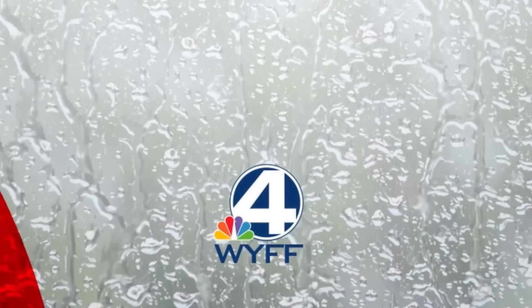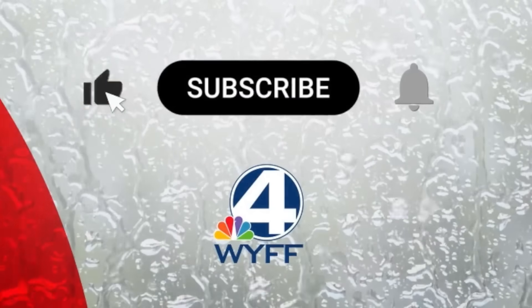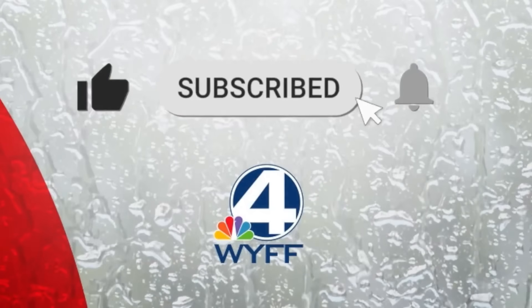Hi everybody, I'm Chief Meteorologist Chris Joust, keeping you posted along the way. Please like this video, let me know in the comment section where you're watching from, and it's a good idea to subscribe to this channel and turn on notifications. If you live in the islands right now, please especially let me know — we're watching this to make sure it doesn't make any path toward the United States and deeper into October.